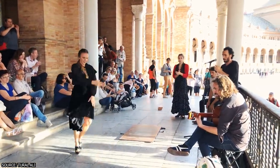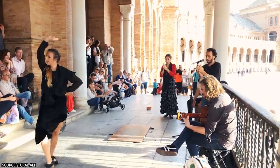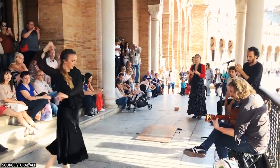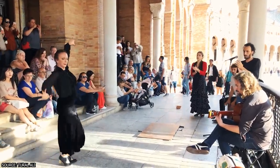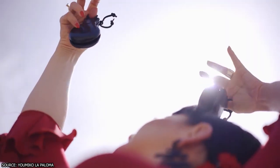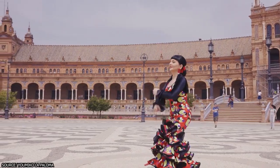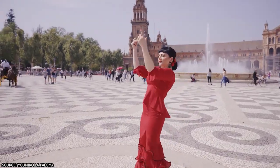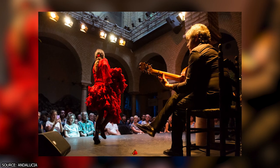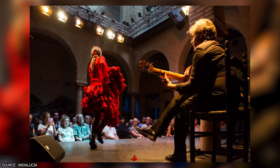A performer may begin by standing still and then slowly increasing the beat by clapping and stamping her feet. As the song progresses, she'll start dancing, showcasing intricate steps that depend on the particular dance's tradition. In Sevilla, there are various venues to catch a flamenco performance — from touristy packages that include food and bar services, to more serious performances that emphasize tradition, history, and form. The Flamenco Dance Museum is a recommended venue, offering a more intimate and up-close experience.